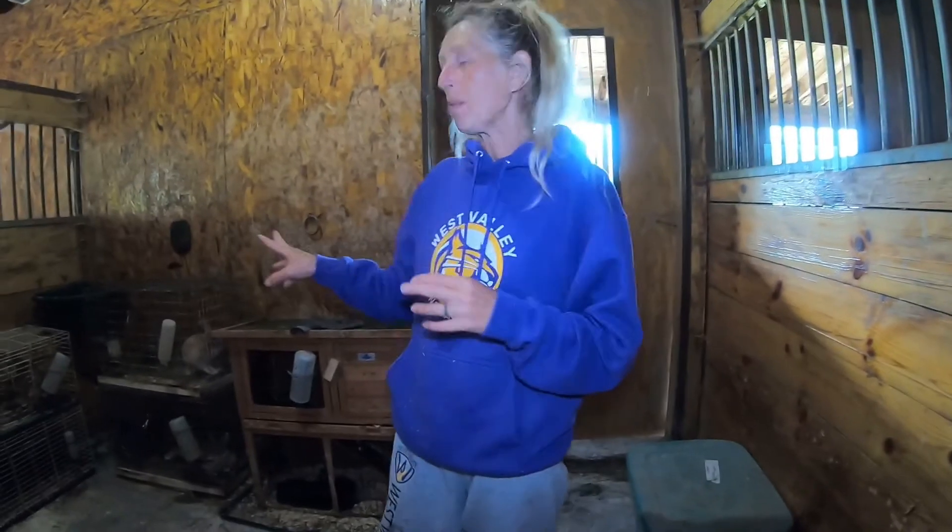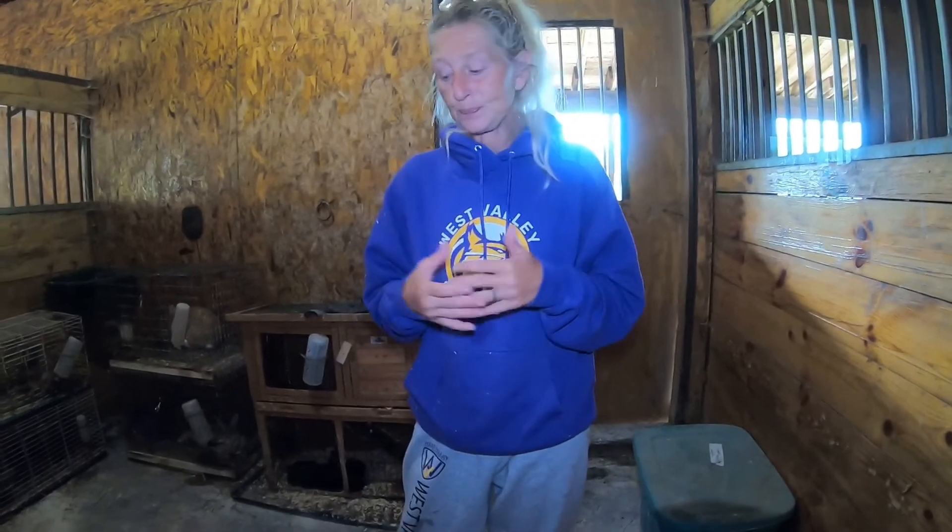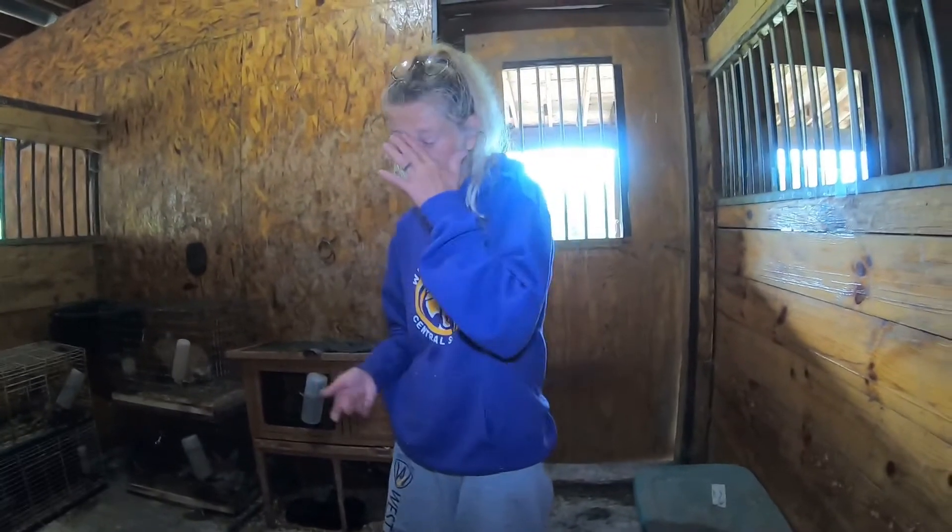We are gathering everybody up to see if they can go in one cage or another, and we're checking the sexes. This has been a really hard decision for my daughter — she has to decide who gets harvested and who does not. We have to downsize our program for the winter time. Our three mamas are pregnant; they'll have another litter and then we will harvest them also if need be before winter hits.